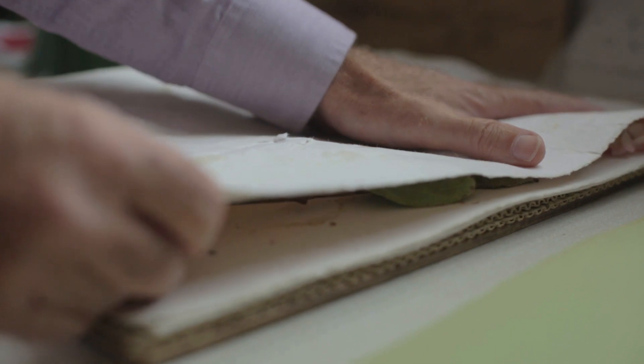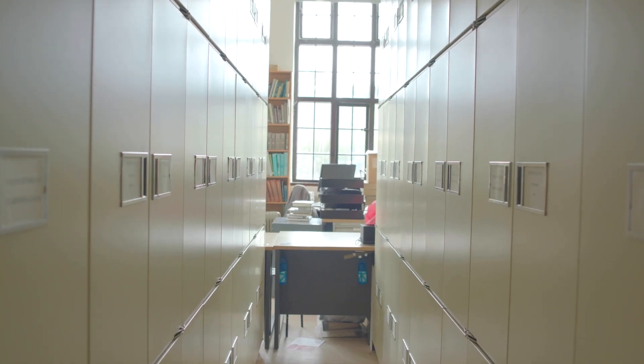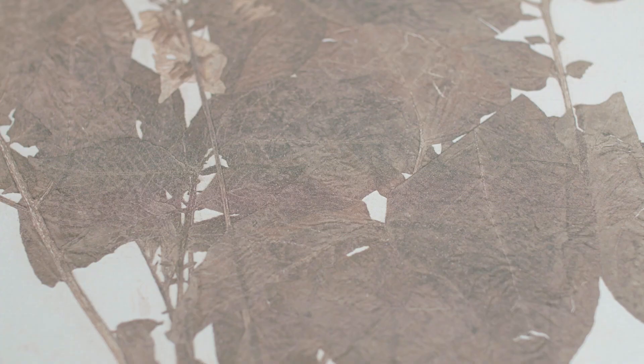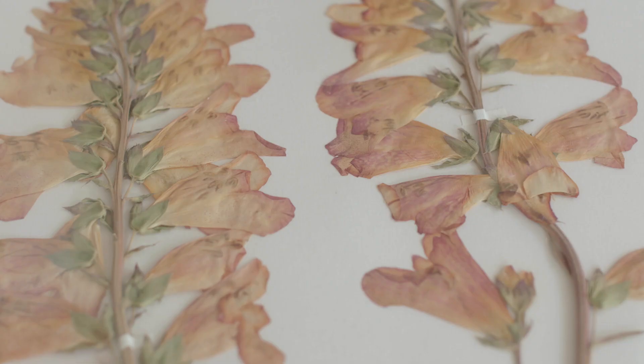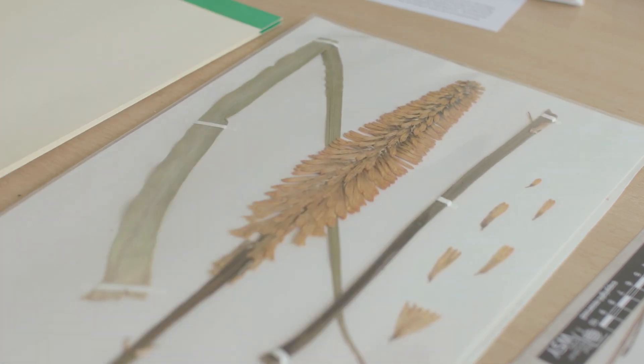The collection is housed in the laboratory here at Wisley, and this was state-of-the-art when it was built a hundred years ago in 1916. The collection is currently bursting at the seams — it was only built for about 70,000 specimens and we're already at 86,000. With our ambition of getting to 400,000 specimens, we really do need a new building.